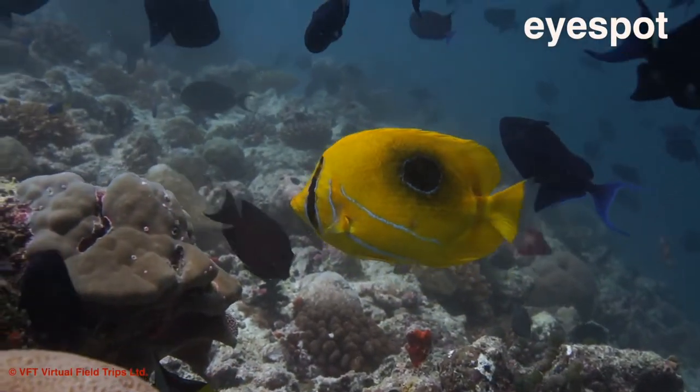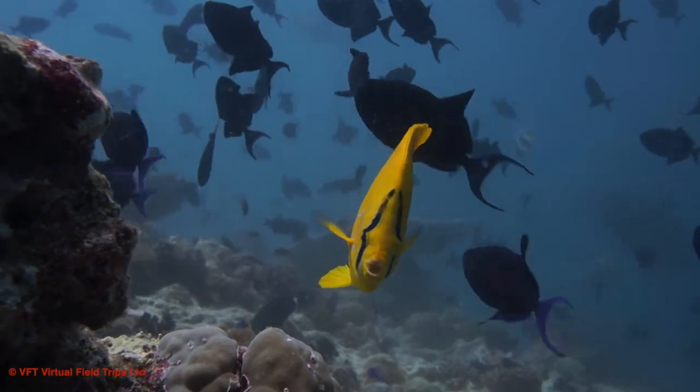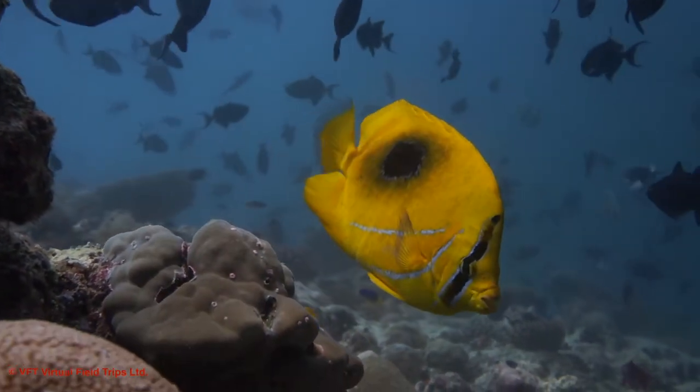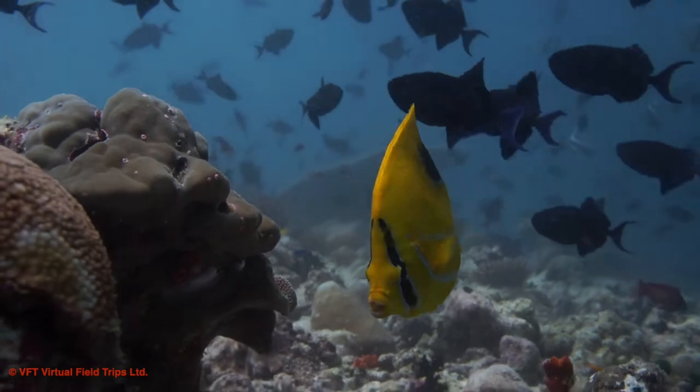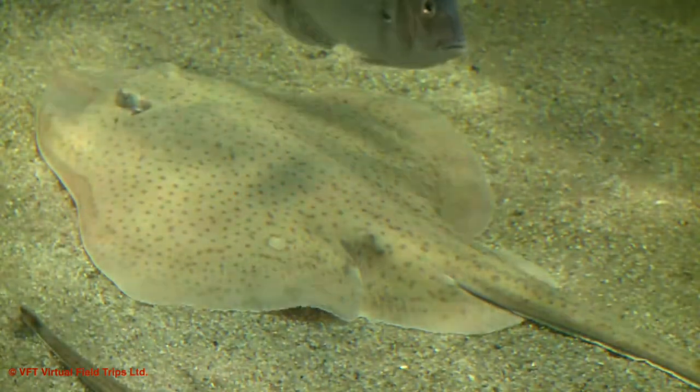We can see that this butterfly fish has a spot near its tail that looks just like an eye. This is called an eye spot, and it's there to confuse a predator into thinking that the tail is really the head. That few seconds of confusion might give the butterfly fish just enough time to escape from danger.